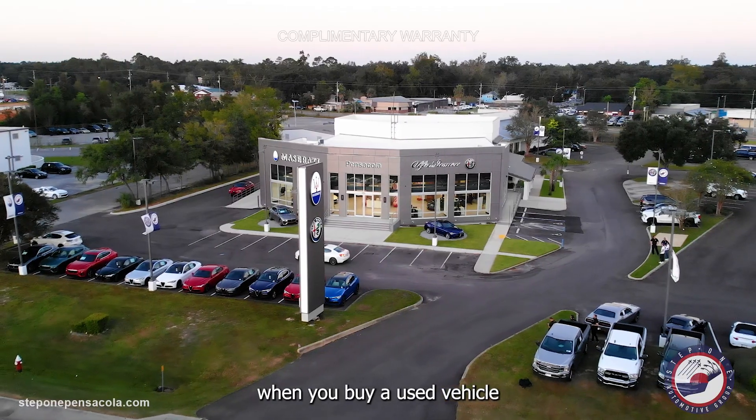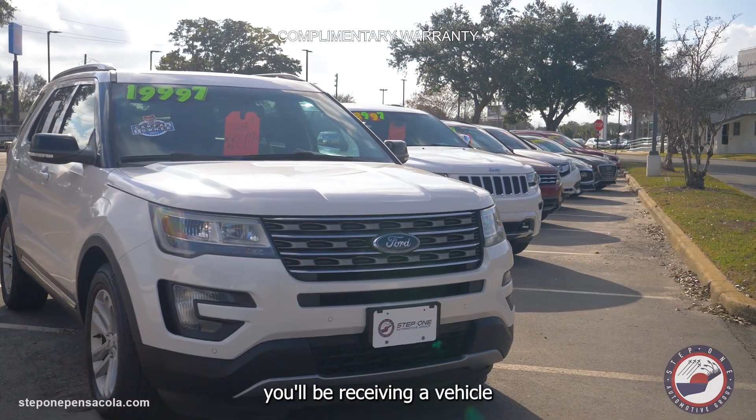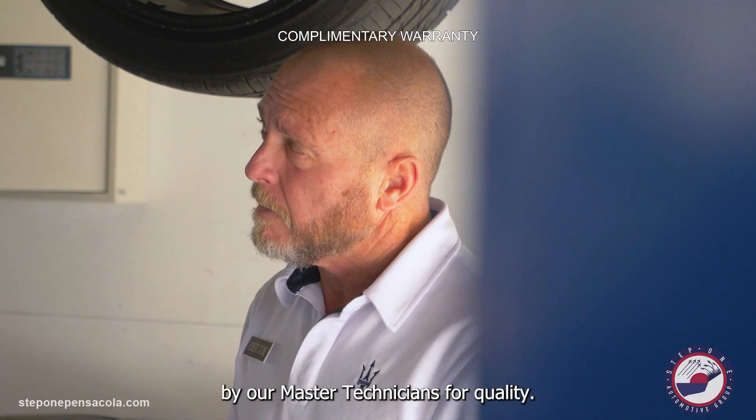Hey folks, Tom Jackson. When you buy a used vehicle backed by our complimentary Signature Certified Warranty, you'll be receiving a vehicle that is hand-picked by our Master Technicians for quality.